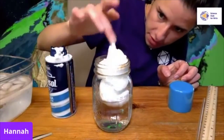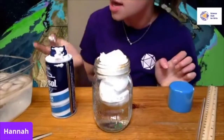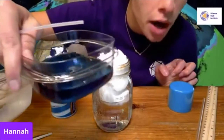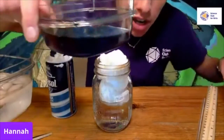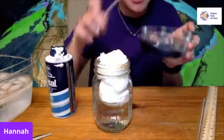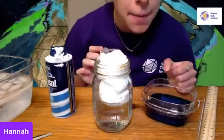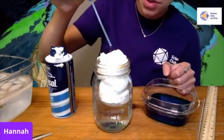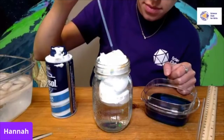You can use your hand to spread the shaving cream out a little bit — that looks pretty much like a cloud. Now in a separate container, combine water and food coloring — I've used blue, but you can use whatever kind you want. Start to pipette the food coloring on top of your cloud and let's see what happens.